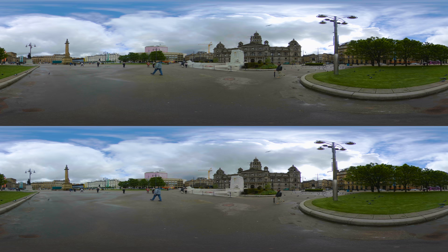The Glasgow Cenotaph stands as a poignant memorial to the soldiers who gave their lives in World War I, serving as a focal point for remembrance and reflection.